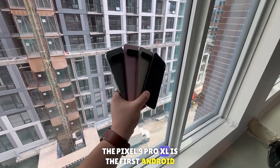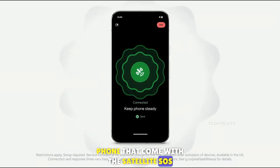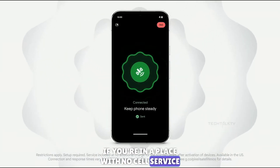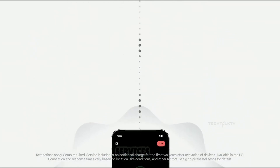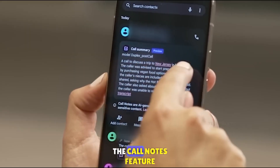The Pixel 9 Pro XL is the first Android phone to come with satellite SOS. If you're in a place with no cell service, this feature connects you to emergency services via satellite.